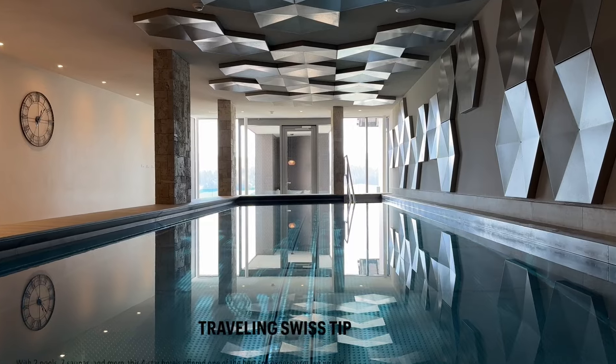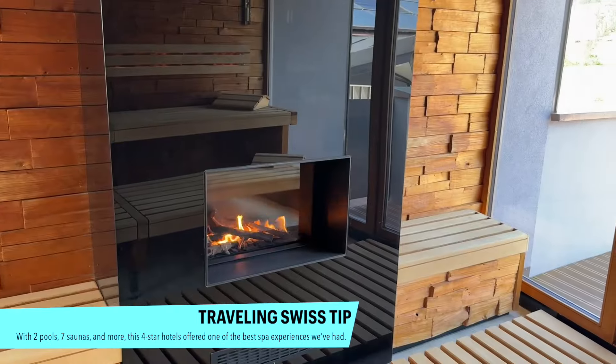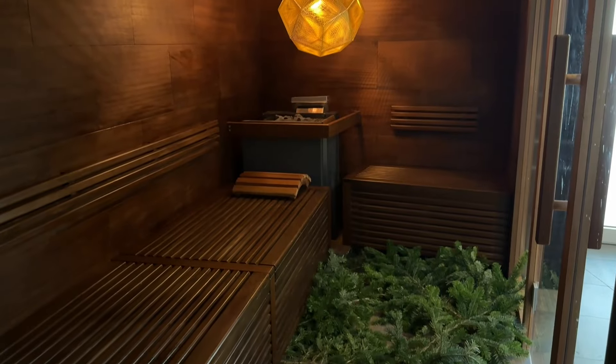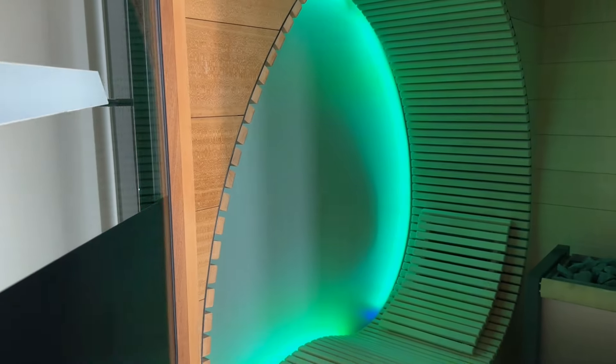One of the amazing features of this hotel is its incredible on-site spa. They have not one but two pools and seven different saunas, along with a whole menu of spa and massage packages to check out.